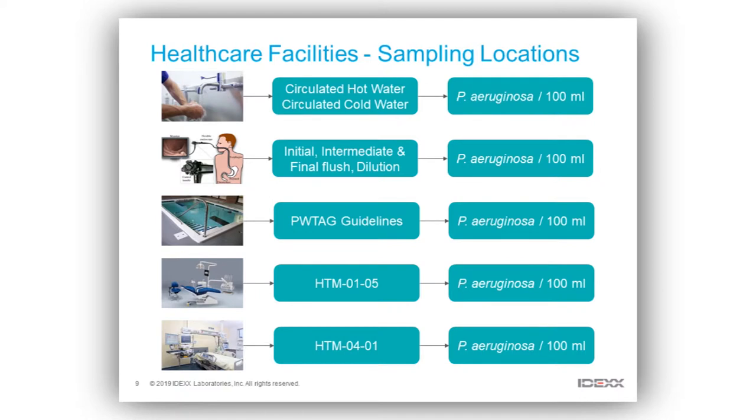In terms of sampling locations, it varies considerably. In general we're looking at circulated hot and cold water systems — we try to maintain those systems within the correct temperature range — and we look at Pseudomonas aeruginosa per 100 mils. In dialysis, we're using pieces of equipment with patients, and those have to be cleaned and decontaminated, and we want to check there's no aeruginosa present so we're not putting future patients at risk.